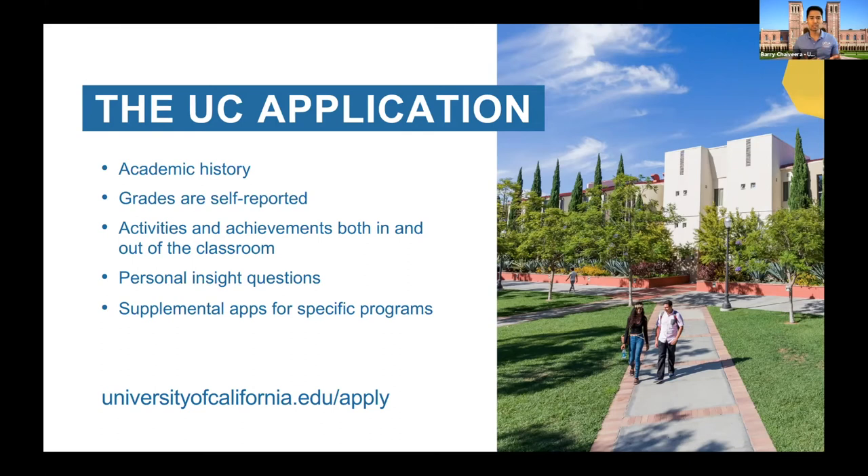I want to talk about the academic history — this is where we talk about your performance inside the classroom. A lot of you are worried about your grades. Grades are not the only thing we pay attention to — we also look at how rigorous your schedule was. Did you take as many honors courses, AP courses, or dual enrollment courses as you could handle? Were you able to succeed in those areas? We're paying attention to your academic history and to the rigor of your courses.